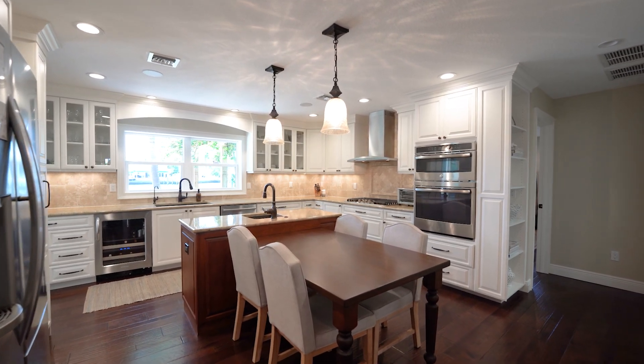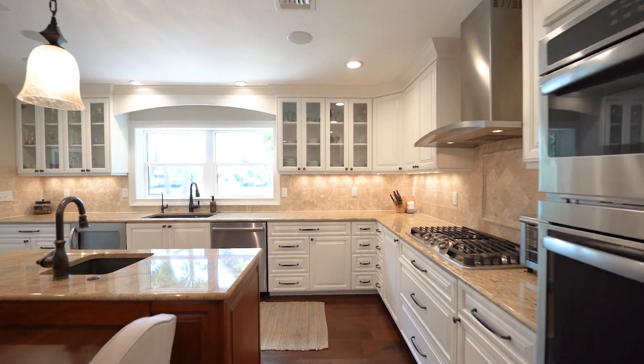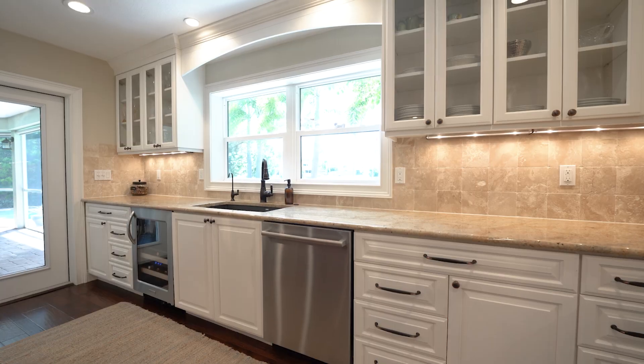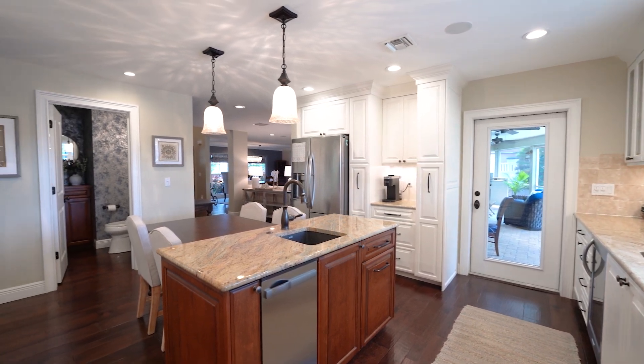Entertain your guests or create a culinary delight in the chef's kitchen — custom cabinetry, dual sinks, gas cooktop, hood and double oven, beverage center, granite countertops, and a custom-built breakfast nook, which all provide convenience and elegance.